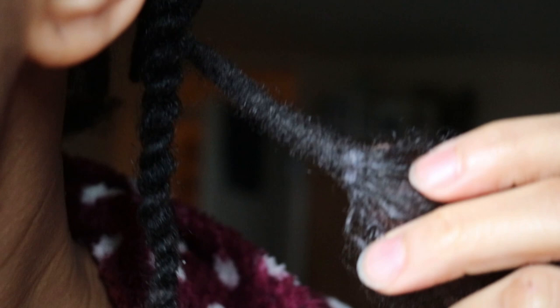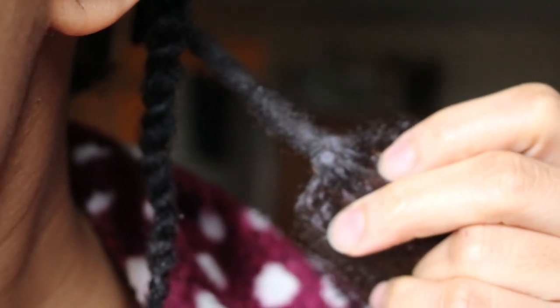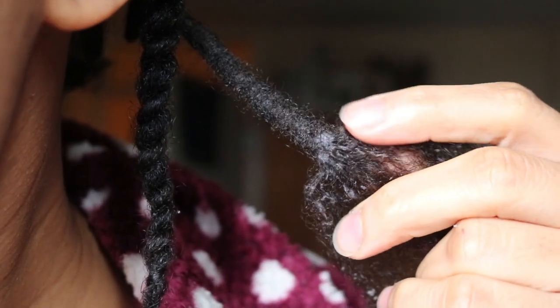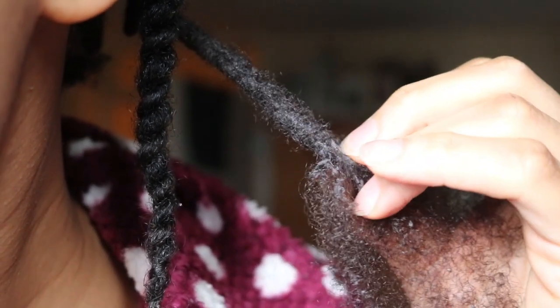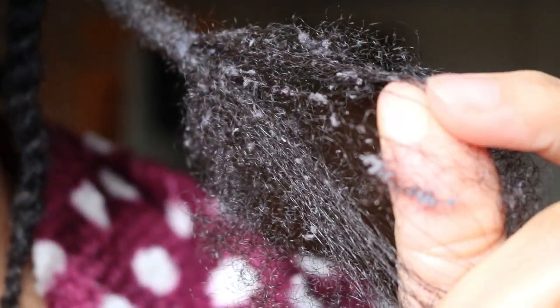Take a closer look at my locks here. This is what is in your locks, and this is the reason why your locks look dull and gray. Do you see how the build-up is literally entangled and embedded into the hair?